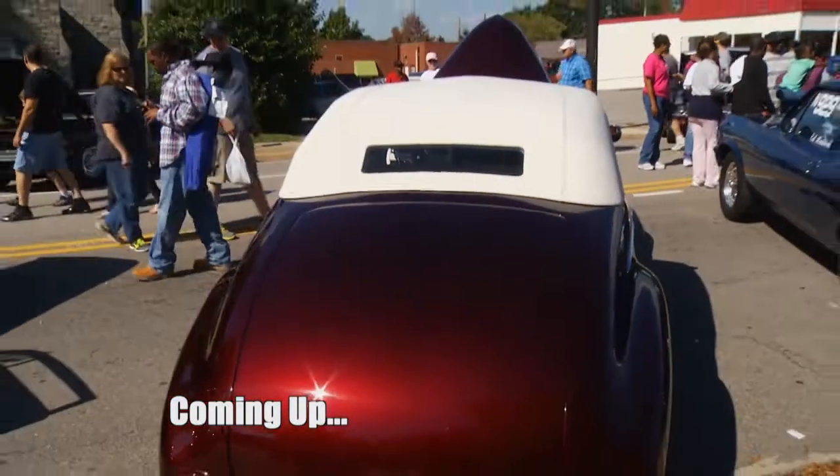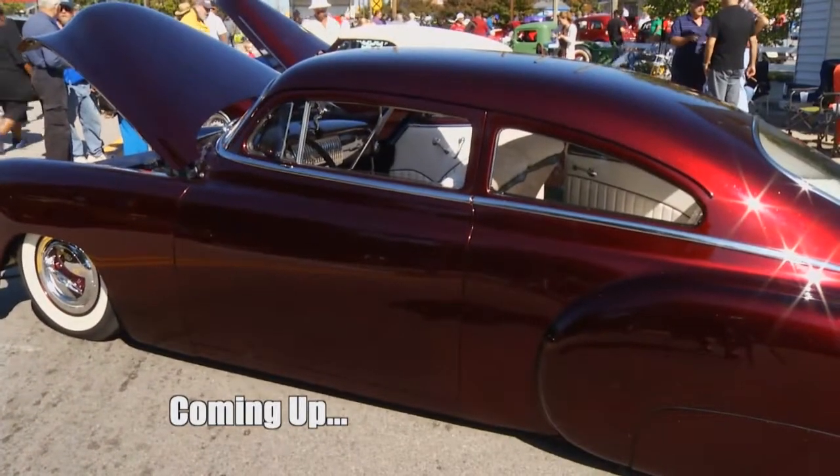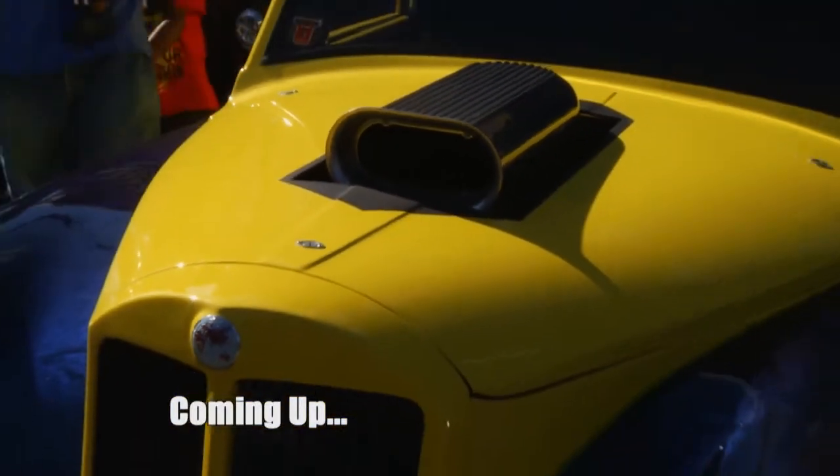Coming up, we've got more amazing machines, including a pair of ultra rare lead sleds and a tricky Triumph taxi. We'll be right back with more Dream Rides.